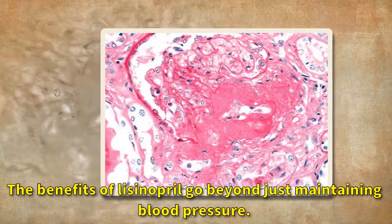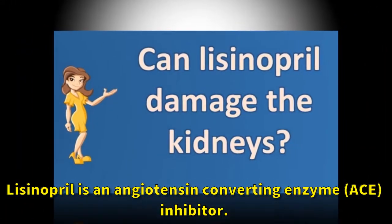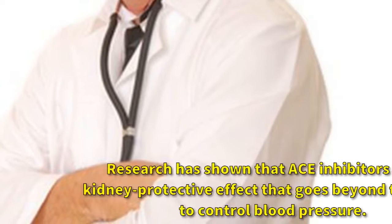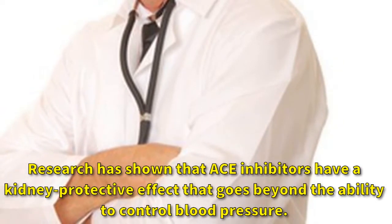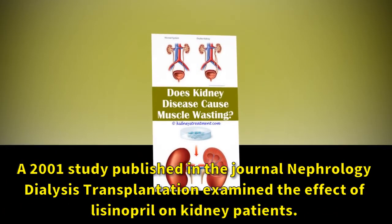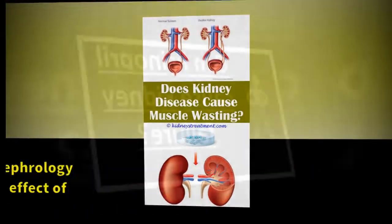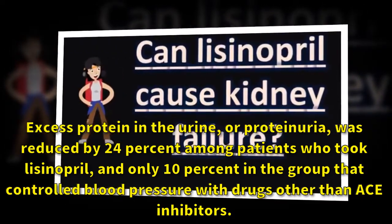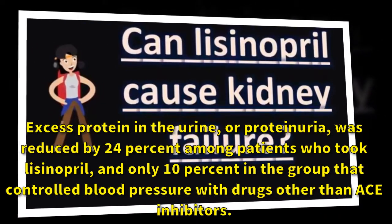The benefits of lisinopril go beyond just maintaining blood pressure. Research has shown that ACE inhibitors have a kidney protective effect that goes beyond the ability to control blood pressure. A 2001 study published in the journal Nephrology Dialysis Transplantation examined the effect of lisinopril on kidney patients. Excess protein in the urine, or proteinuria, was reduced by 24% among patients who took lisinopril, and only 10% in the group that controlled blood pressure with drugs other than ACE inhibitors.